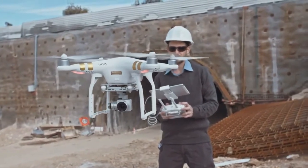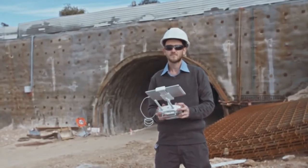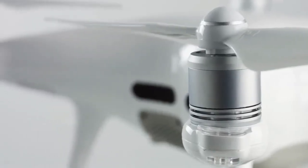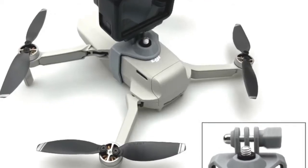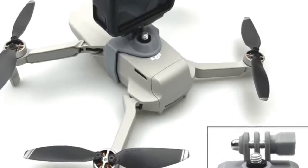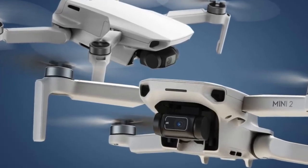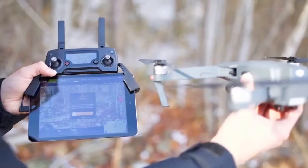The DJI Mavic Mini offers a simple and intuitive user experience, enabling you to create cinematic shots with just a few taps. It includes a flight tutorial feature to help you get started quickly and safely. Mavic Mini comes equipped with a 360-degree propeller guard that fully protects the propellers and improves flight safety, along with advanced sensors for precise hovering. It supports 12MP aerial photos and 2.7K quad HD videos, with a three-axis motorized gimbal providing superior camera stability and ultra-smooth footage.